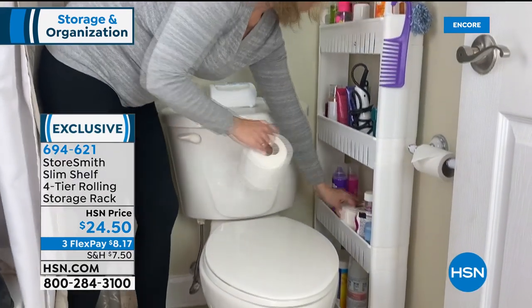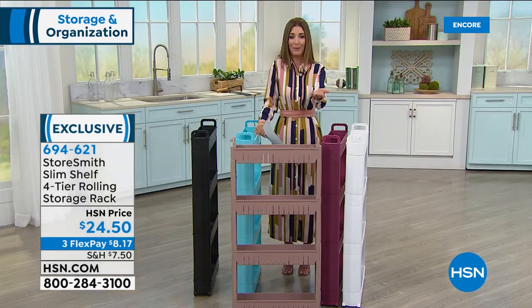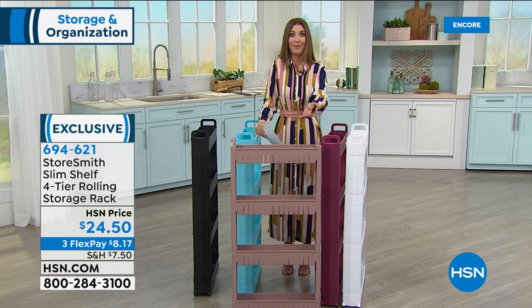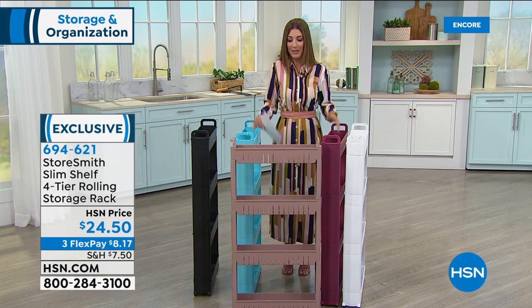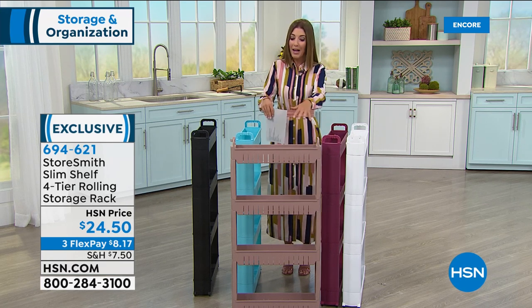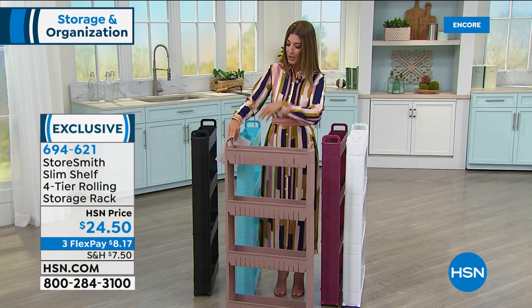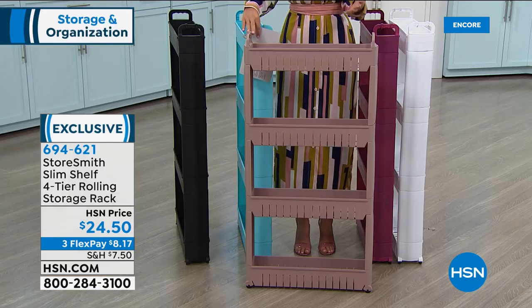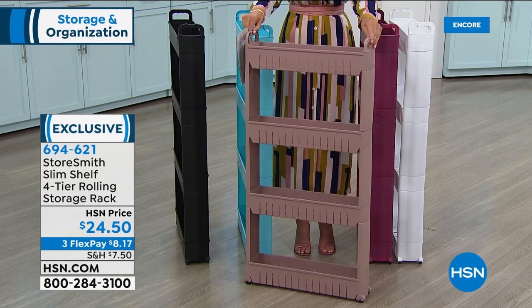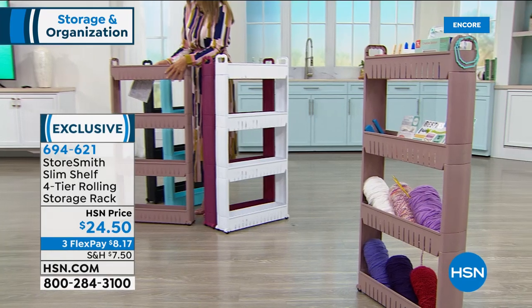Do we have enough storage in the bathroom? Probably not. We're stocking up on toilet paper more than ever before. But think about it — I would put this in the bathroom for all my hair supplies, extra makeup, cosmetics, hot tools. Maybe you're fighting over drawers, or finding all those little tiny spaces around your home and realizing you could put four shelves there.